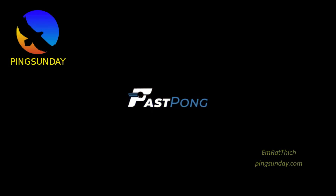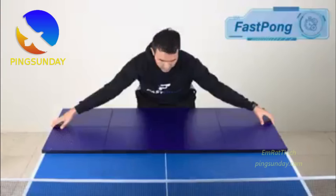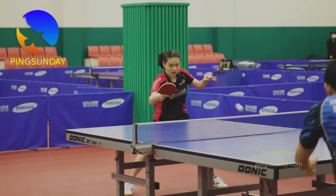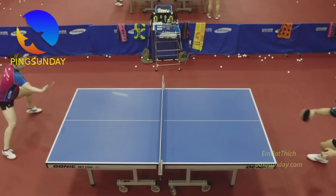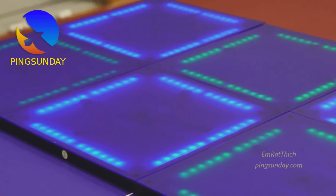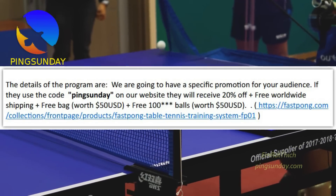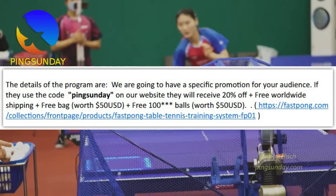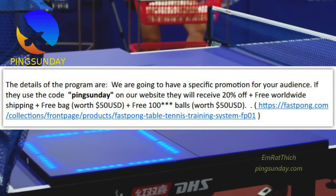The product is shipped worldwide. If you want to buy the product, you can get a promotion code. If you use the code PINSUNDAY on the website, you will receive 20% off and free worldwide shipping, free bags, and free 100 balls.